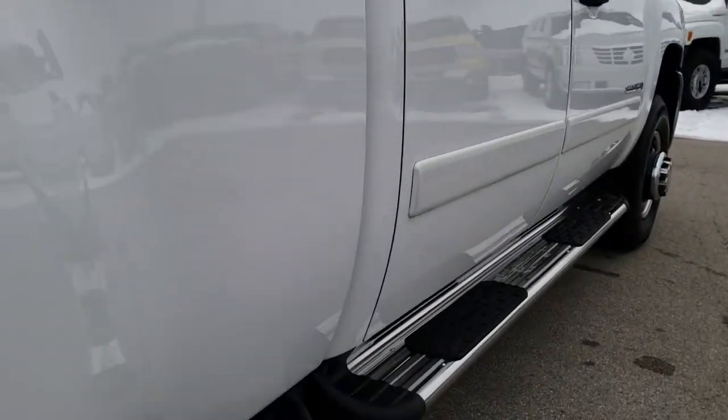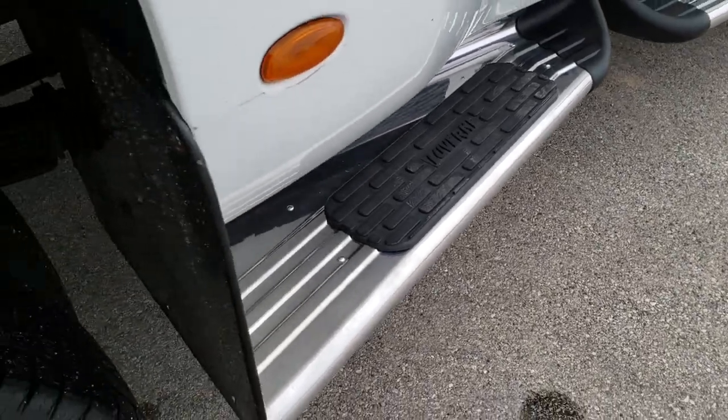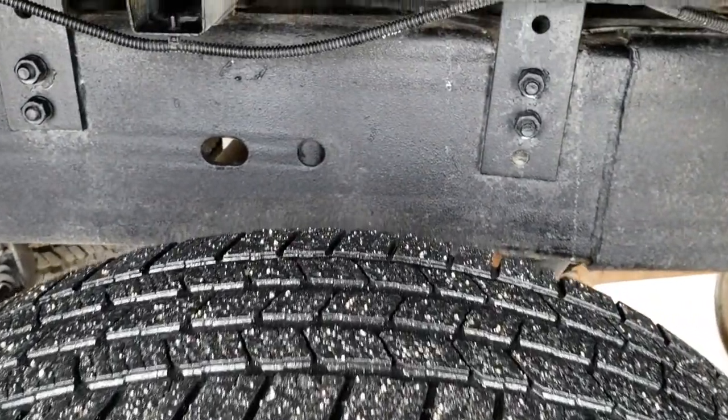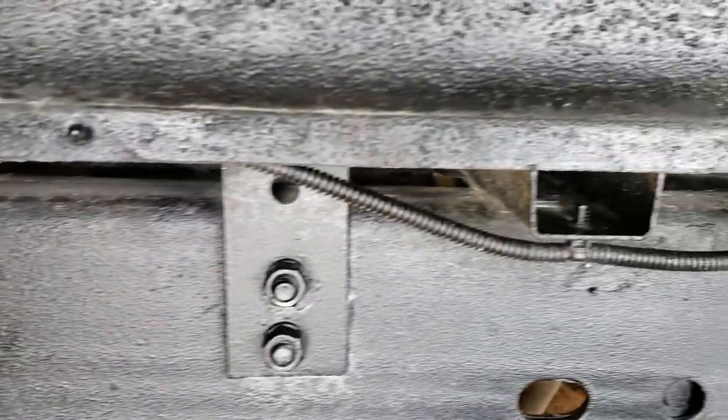It has some really nice full-length Laverne stainless steel step bars that go all the way to the back. The back rims are in the same condition as the front, and the back tires have just as much tread as the front tires. The frame and underbody on this truck is in really nice shape.